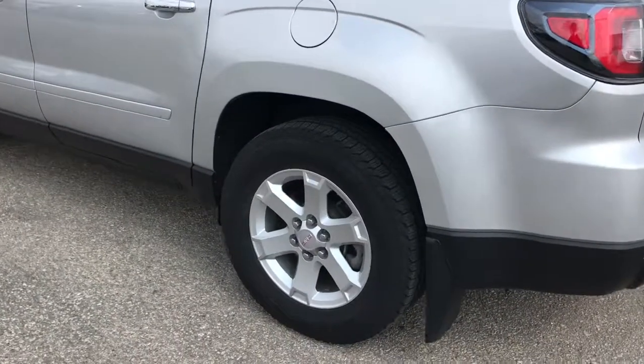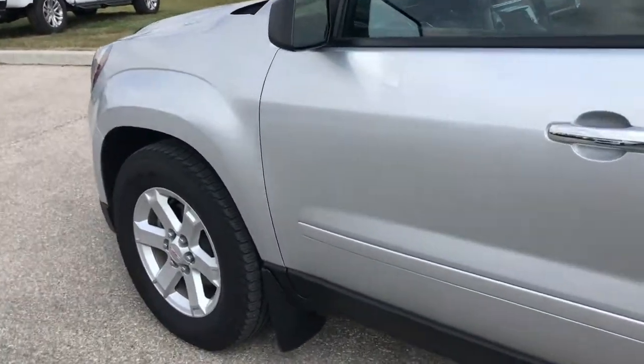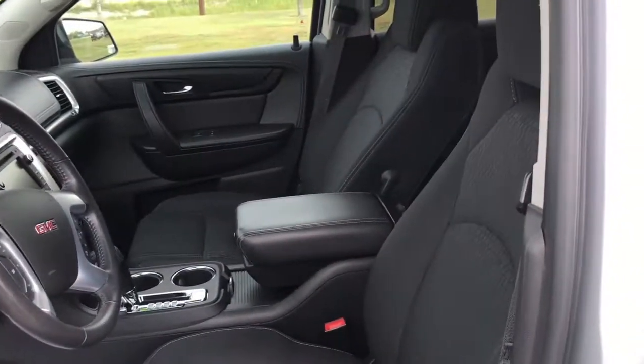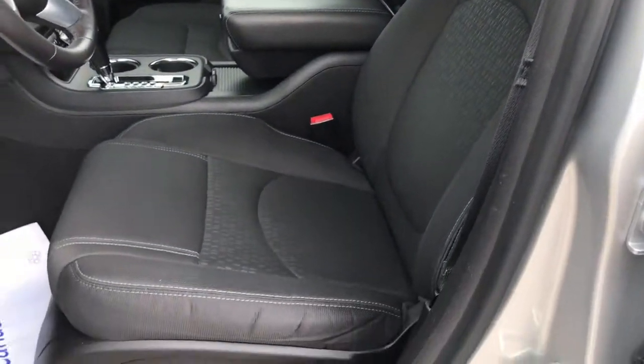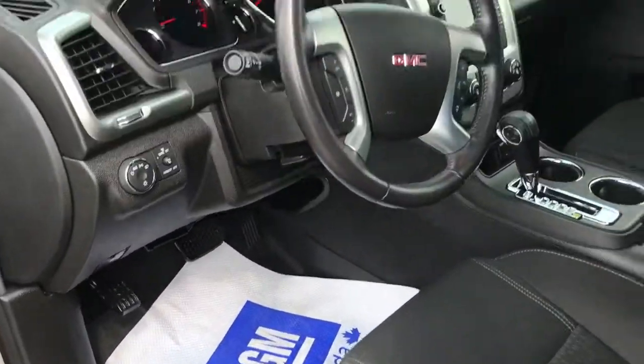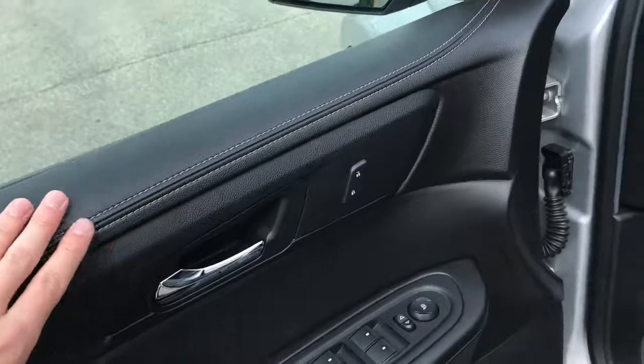This thing is in five-star condition — really low kilometers for its year. Opening it up, in the driver's seat you've got a black cloth interior that's nice and clean right out of detail.